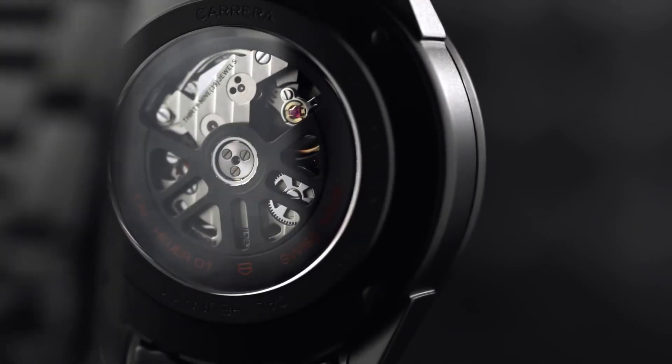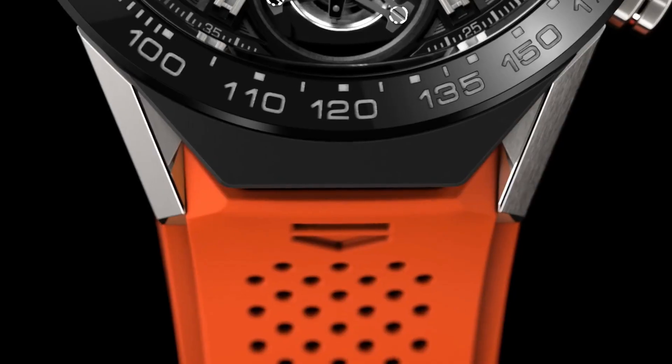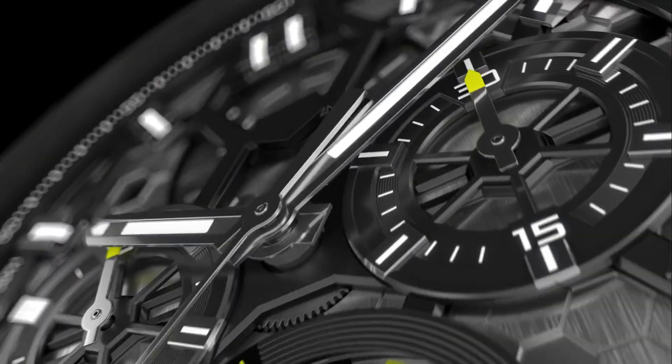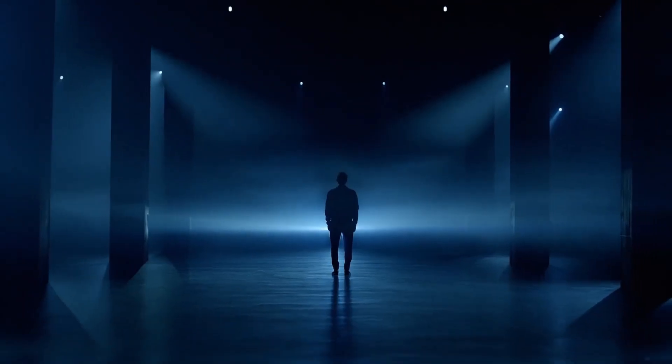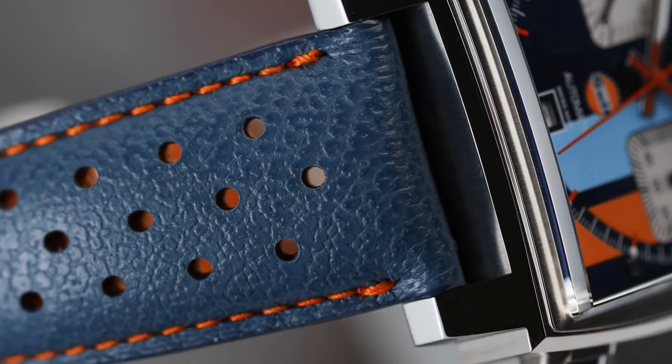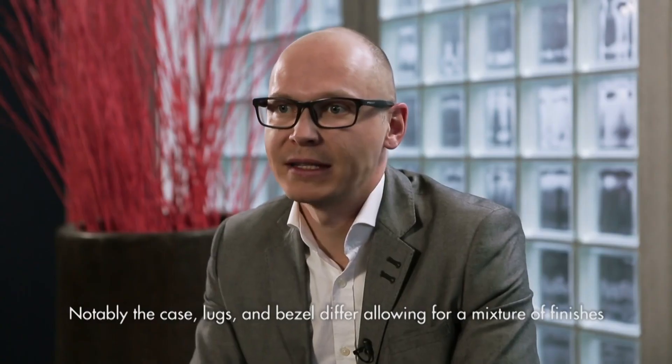Hello watch lovers! If you're looking for the best new TAG Heuer watches for men based on specifications, you're in the right place. All the watch product buying links were given in the video description. Please like, comment, and subscribe to my channel for more videos, and press the bell icon button for new video notifications.